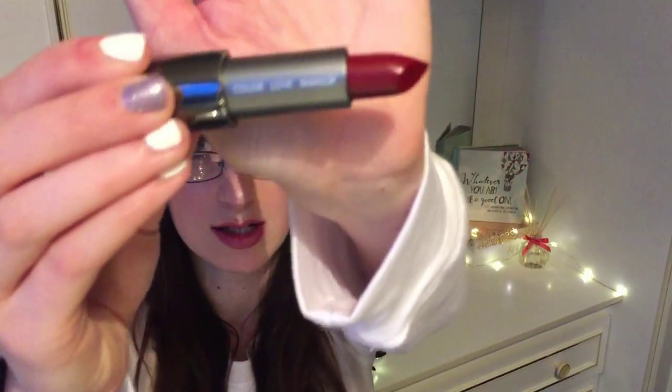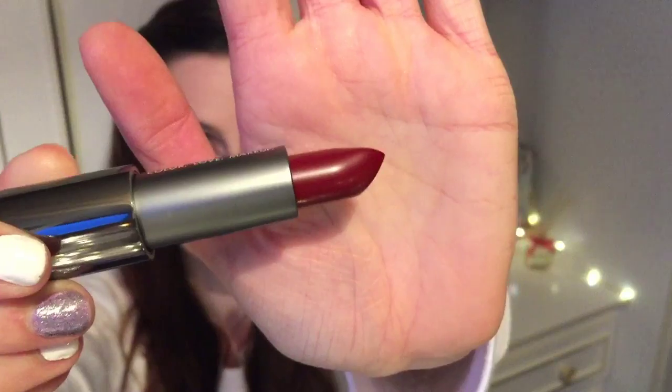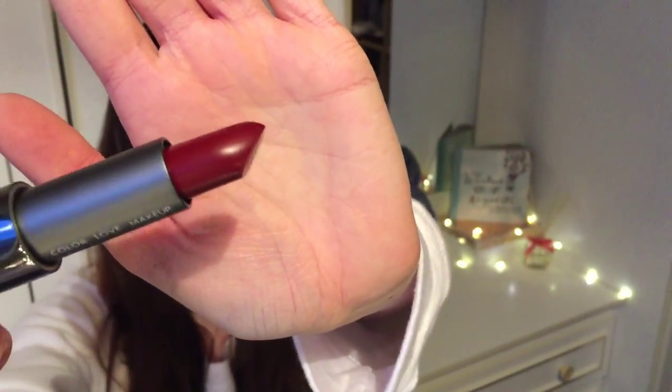Also in this package I got myself another one of these Lux cream lipsticks. I have one called Wish that I got around Halloween time. This one is called Cross My Heart, and this is the deepest shade they have. It's a very dark, deep red. This is like my signature shade — I love dark reds and I just think they really, really suit me.